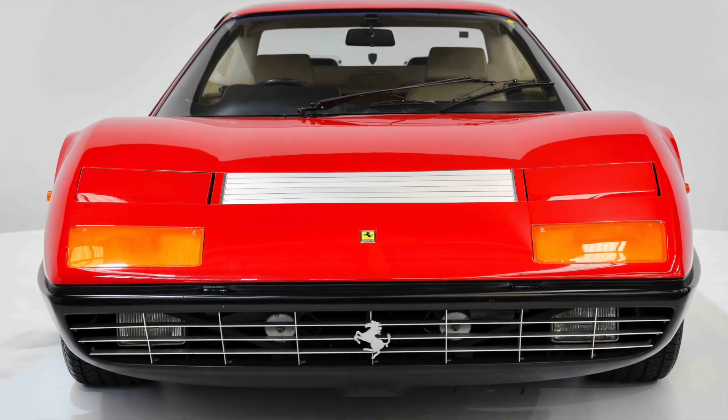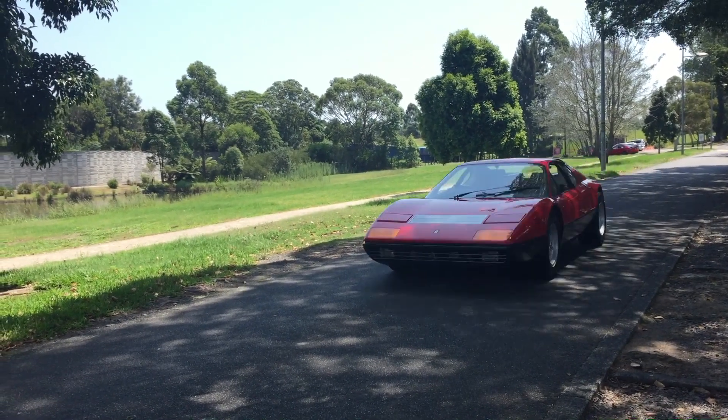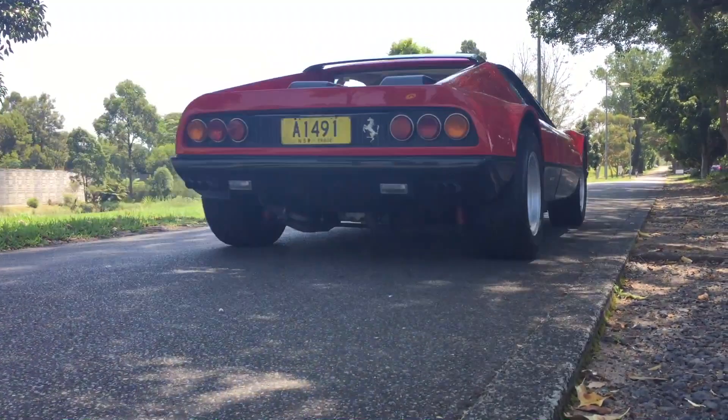Of the 387 units built, only 88 were like this car — factory right-hand drive. The 365 GT4 BB holds a very special place in Ferrari folklore.